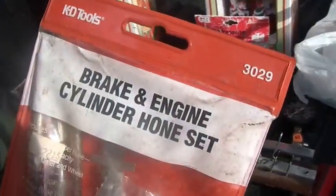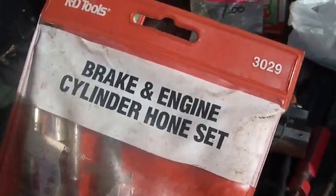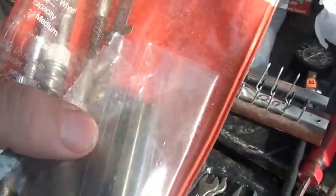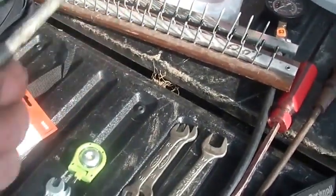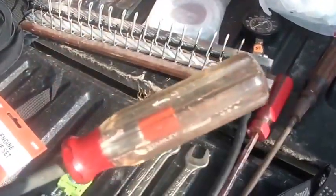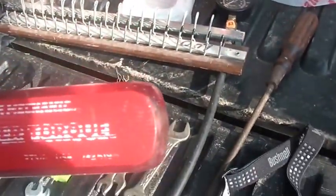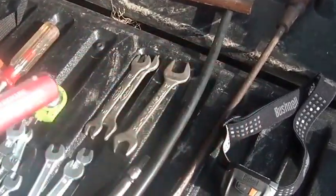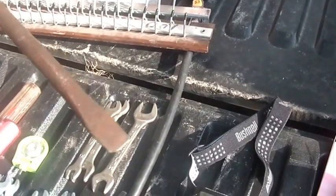I picked up an engine cylinder brake cone — KD Tools — this was five bucks and it's hardly been used, and it has the spare shoes and stones, so that was cool. Screwdrivers: some were 50 cents, some were a dollar. I think this Stanley was a dollar, this Power Torque was 50 cents, and this long one — good for changing tires — I think was 50 cents.